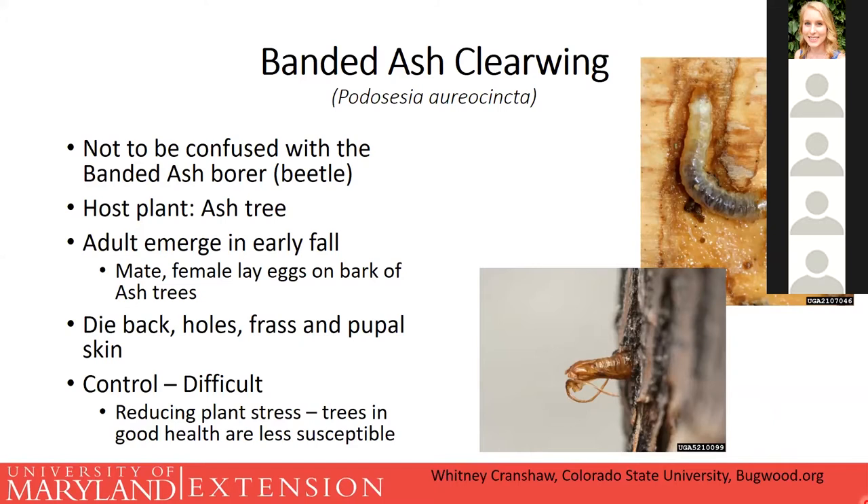Control for clearwing borers is really difficult, so the best thing is to keep your plants healthy. If you feel the need for more hardcore control and want to use a systemic insecticide — one that the tree would take up and incorporate throughout — contact a pest control company or arborist, as most of those chemicals are restricted-use and figuring out the right dosage for hardwood versus leaves is a tricky process. Normally we'd recommend just keeping the plant healthy, and when it's basically dying, removing and replanting with something else.